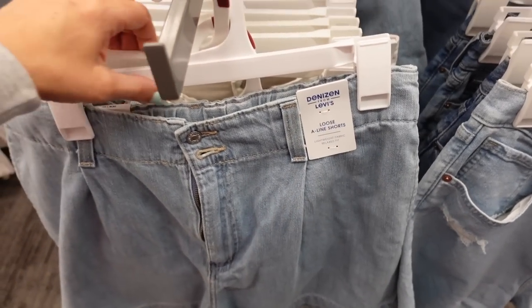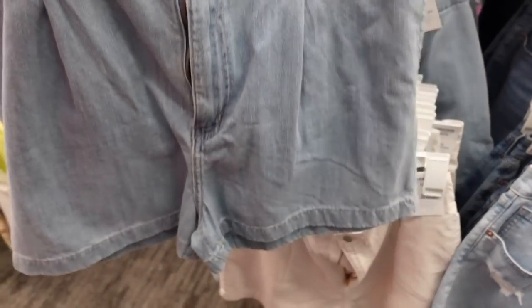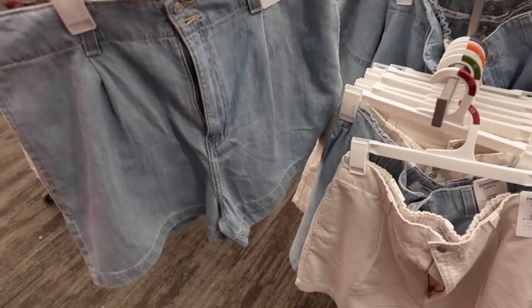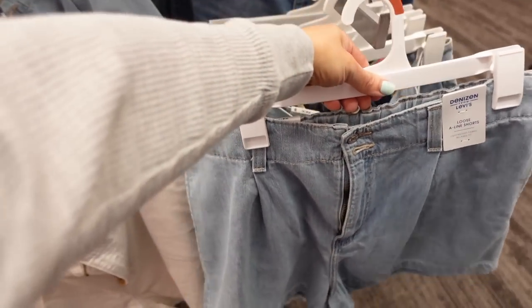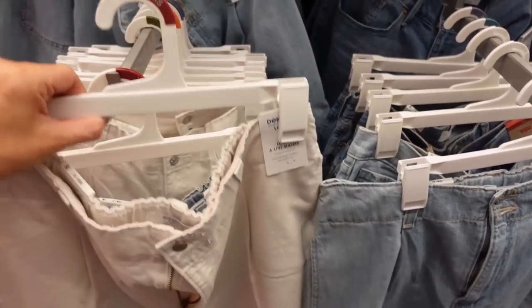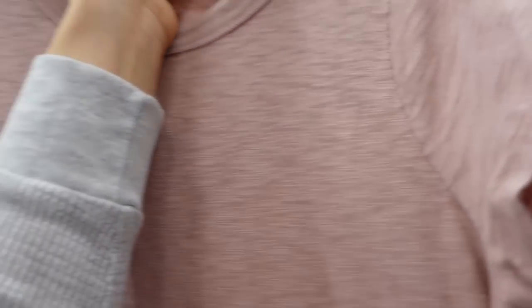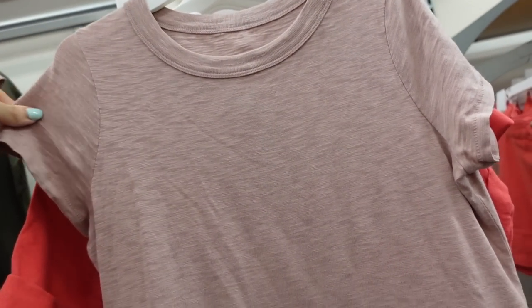Pleated shorts from Denizen from Levi's — it says loose A-line shorts, nice and flowy with a side pocket and two pockets on the back. They're $24.99 and come in light chambray; they also have one that's more of an off-white.